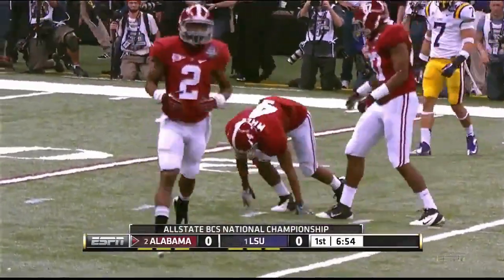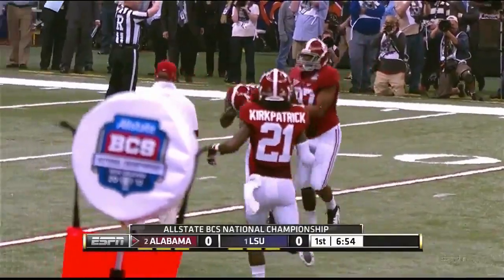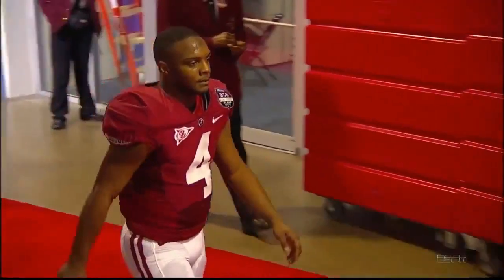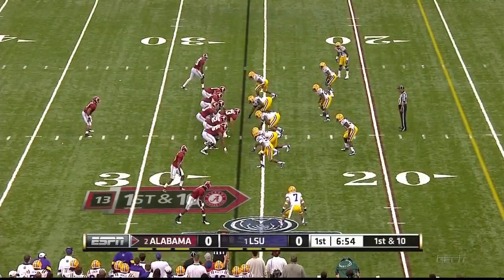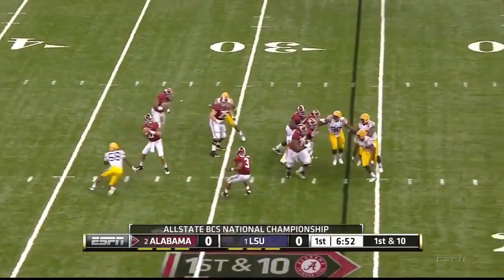He looked like he pulled a hamstring or something — towards the end of that play almost just gave up and went out of bounds. A 49-yard return, and it gives Bama the first golden opportunity of this championship.